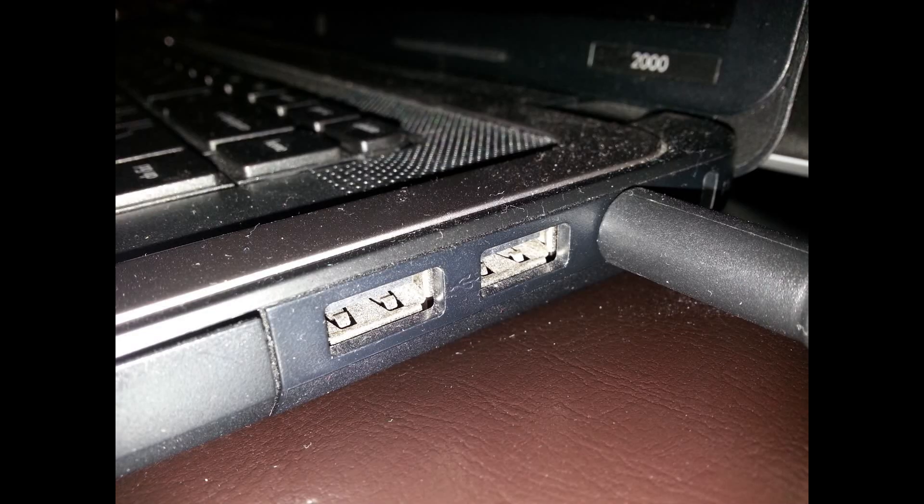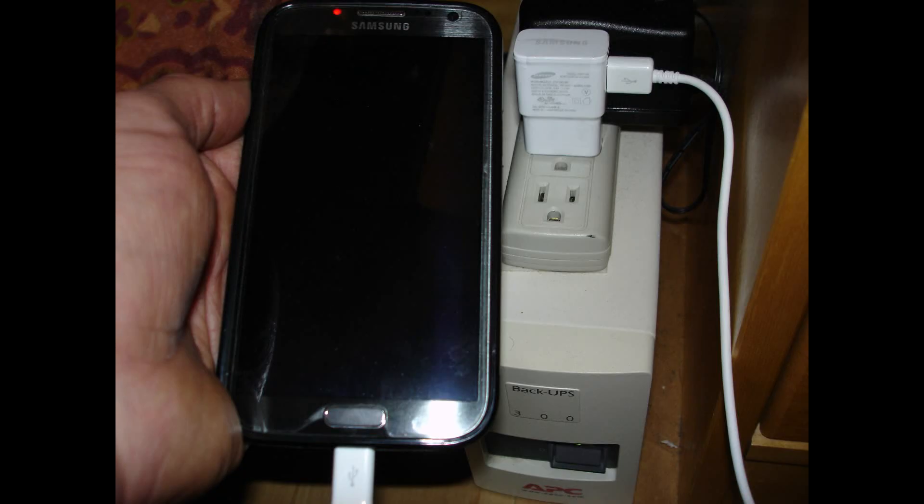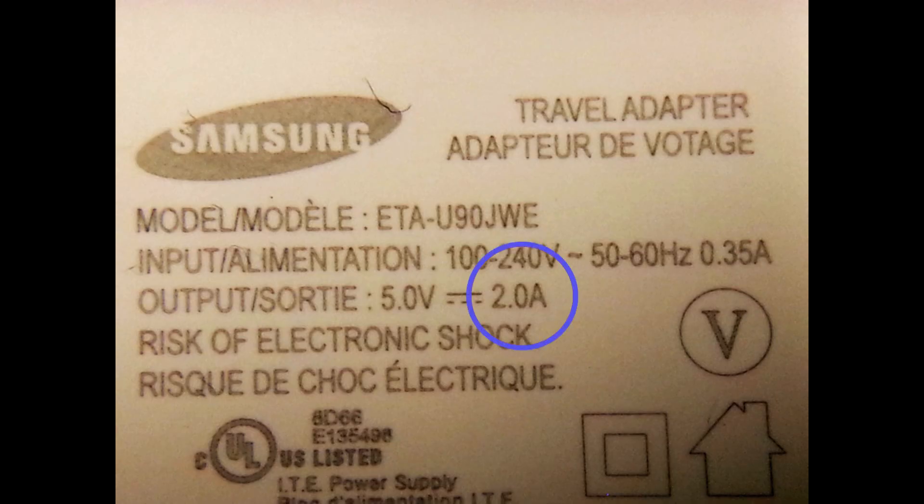For example, the standard laptop USB port can produce an output current of 500 milliamps. This is sufficient to charge something that is small, but for my Galaxy Note 2, for example, it requires a 2000 milliamp charge adapter to charge in a reasonable time.